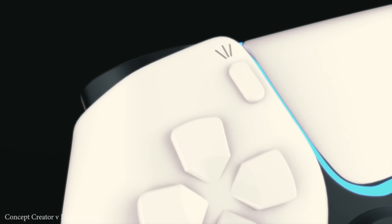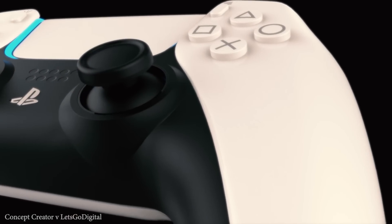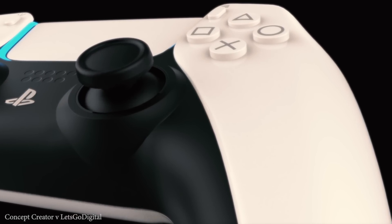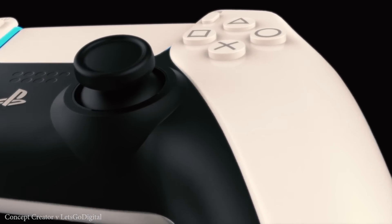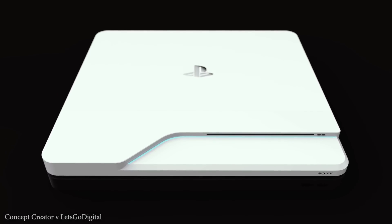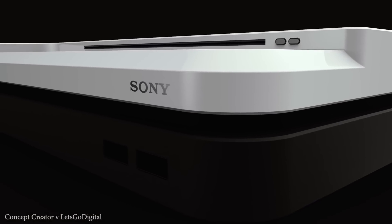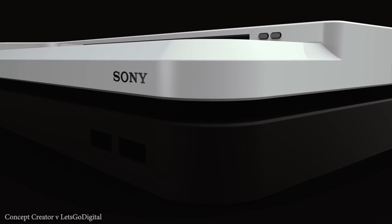Sony has gone on the record to say that many fans will be happy with the cooling solution in the PlayStation 5. Recently, a Bloomberg report said that the PlayStation 5 had spent more money on its exotic cooling solution. Now that we have our first look at this patent, it does appear that Sony is really going all out with their cooling solution for the PlayStation 5.